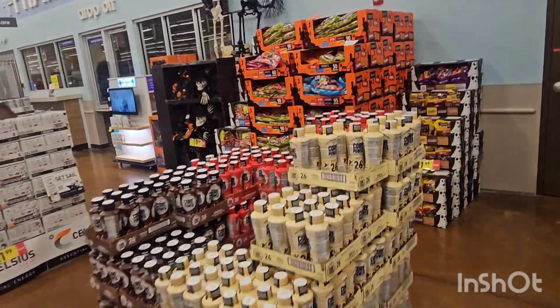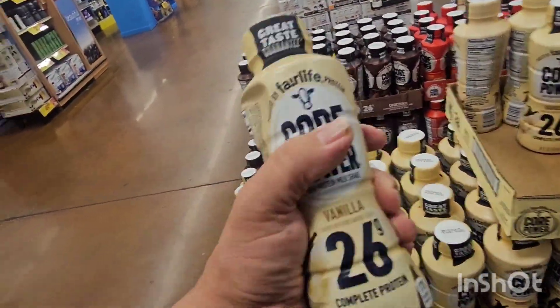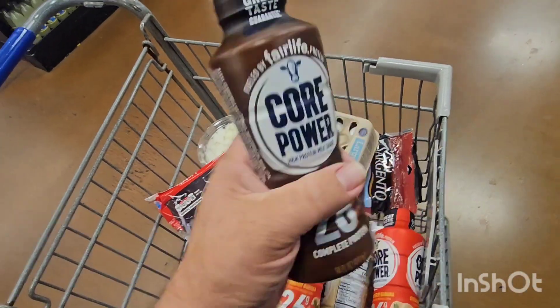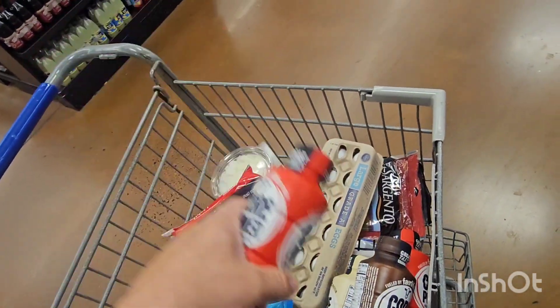I do like these Muscle Milks right here, or Core Power. They've got a lot of protein — good for a meal. I'll get a few different ones. You've got 26 grams of protein, so when you're in a pinch you grab one of these and drink it. They're really good for you.